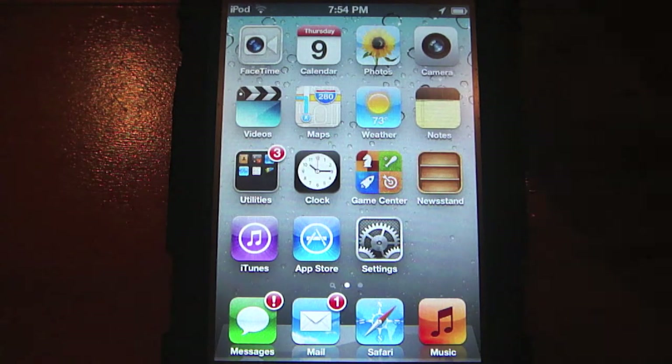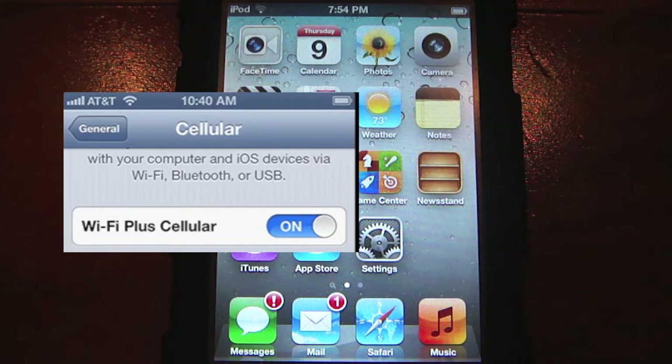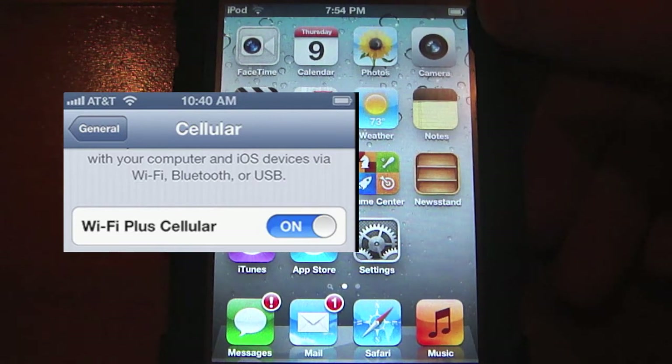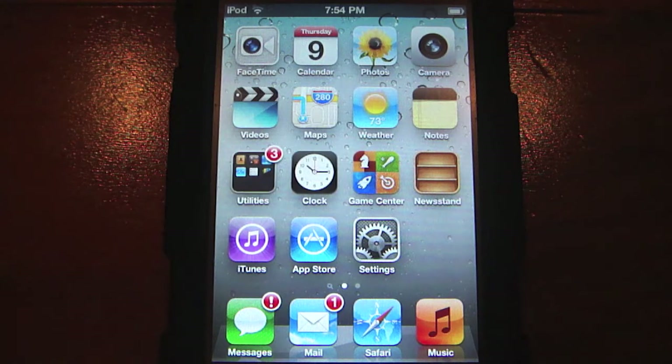This is something I also cannot show — it's only on the iPhone and iPad with a 3G data connection. It's called Wi-Fi Plus Cellular, and basically what it does is if an app is having trouble accessing data through Wi-Fi, it will automatically switch over to 3G data.